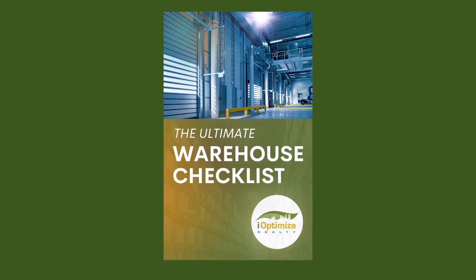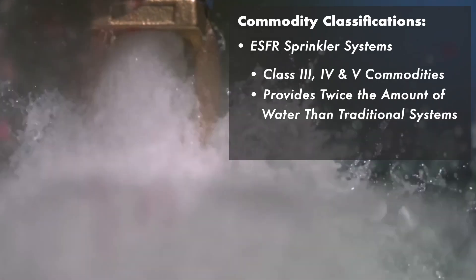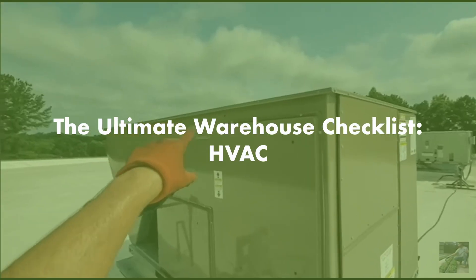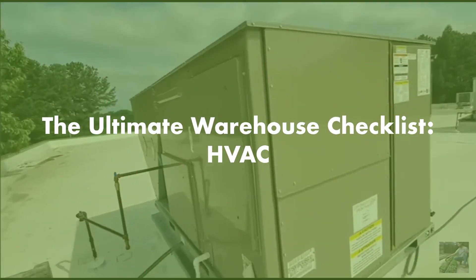Finding your next warehouse space can be time consuming and frustrating. In our online course, The Ultimate Warehouse Checklist, we cover all the different components to look for while on your warehouse tour. In this particular video, we'll be covering HVAC.